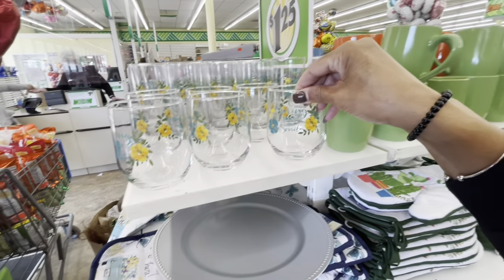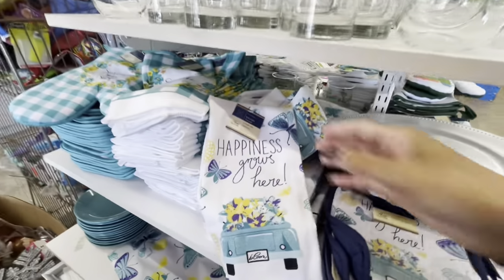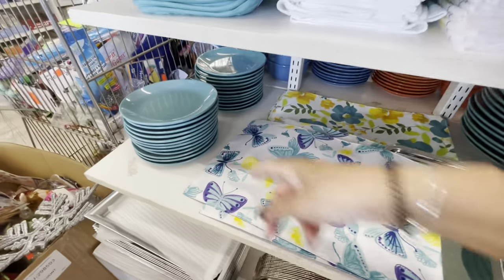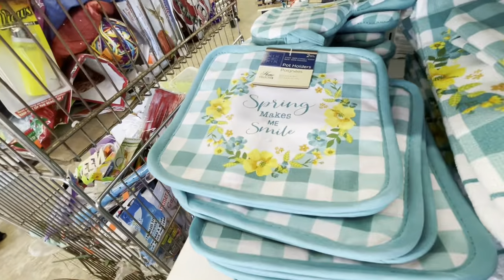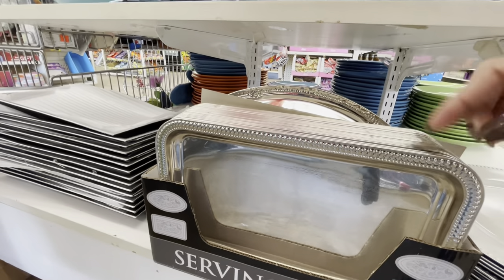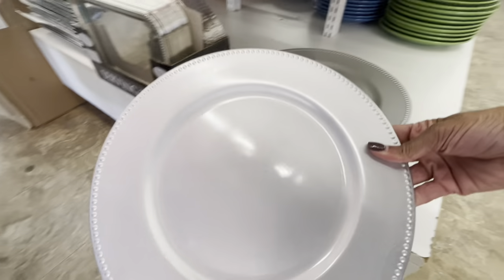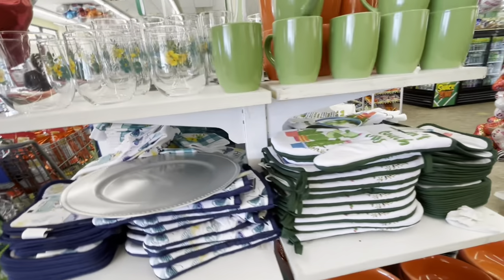'Spring makes me smile.' They have the large and the smaller mugs - cups, glasses - 'happiness grows here,' 'spring makes me smile.' They have the placemats - those are really pretty - and they also have the green plates with the oven mittens and the pot holders - 'spring makes me smile.' They have some of the serving trays - not sure if that's silver or like a tarnish gold. They also have the trays here. Here's some of the gold chargers, silver chargers - not sure if they have any gold ones - but a lot of nice items on this end cap.